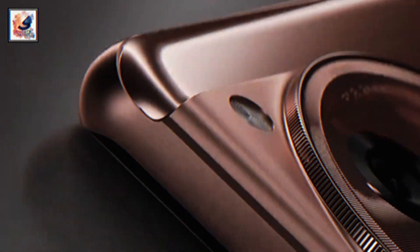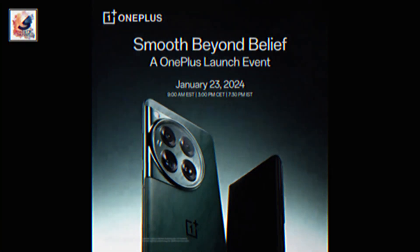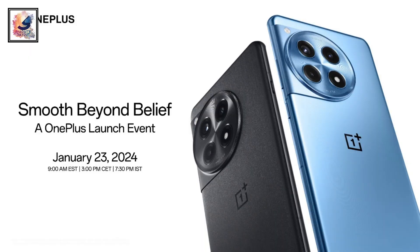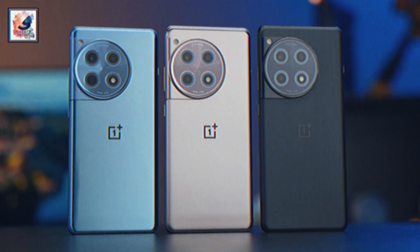OnePlus just launched the OnePlus ACE3, also known as the OnePlus 12R in China, and the OnePlus 12 and OnePlus 12R were globally launched in India on January 23rd, 2024. The smartphone comes in three beautiful colors: golden, black, and blue. Let me know in the comment section below which color you like.